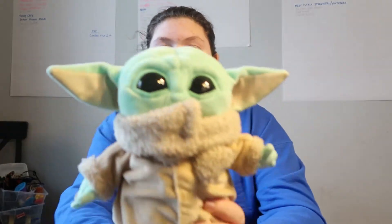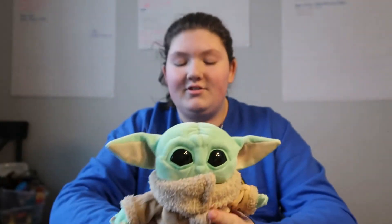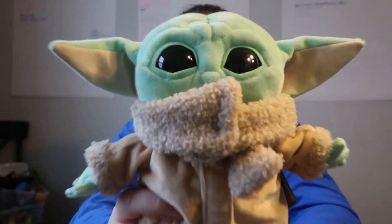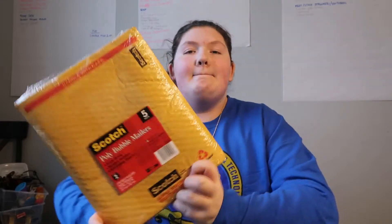Hopefully it snows again soon. The next thing I have is this cute Disney Baby Yoda stuffed animal. It's just so cute — he is so soft. Then the next thing I have is a five-pack of bubble mailers. If you guys don't know, I run a slime business, so bubble mailers are always needed. I'm glad I got those.